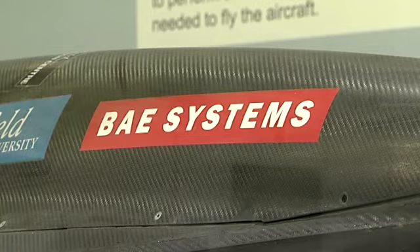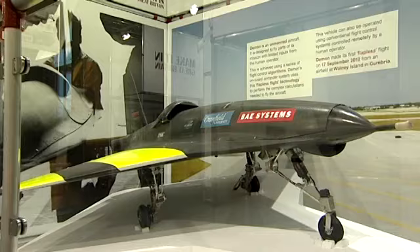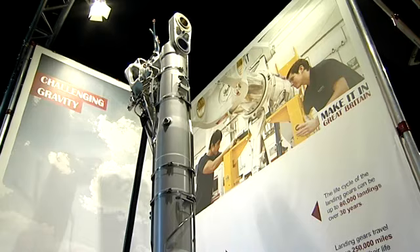This exhibition brings us up to date and looks at the future of engineering and manufacturing in the UK, which is actually a huge, huge business.